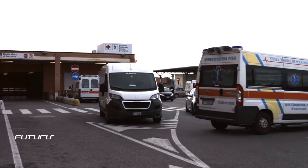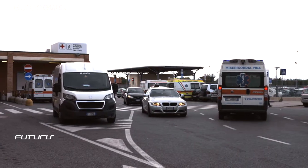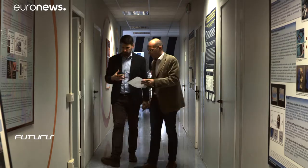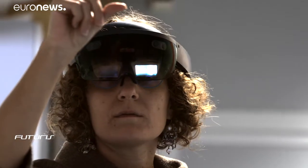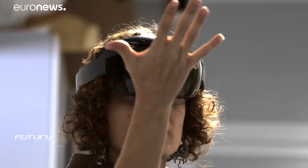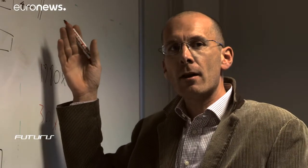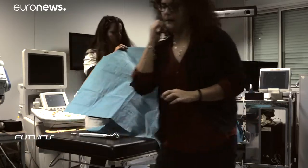The future of medicine is becoming more and more high-tech. Augmented reality devices are pushing forward the frontiers of surgery. Researchers are now developing a device that could provide crucial assistance during delicate operations such as maxillofacial surgery.